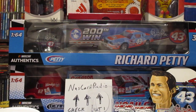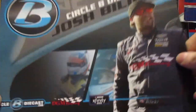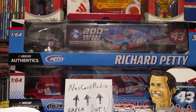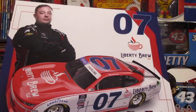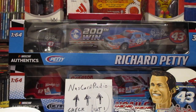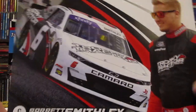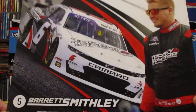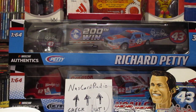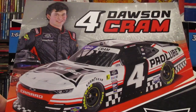Here's a cool one - Circle B Die Cast, Josh Balicki. Patrick Emmerling, that's a cool one. We got Garrett Smithley - nice to pick up some stuff of him. Dawson Cram, I don't have much of - that's a cool looking car.